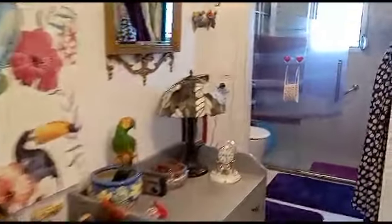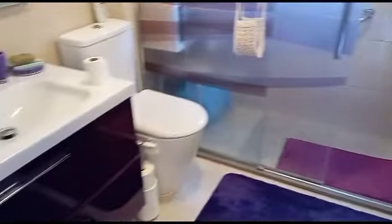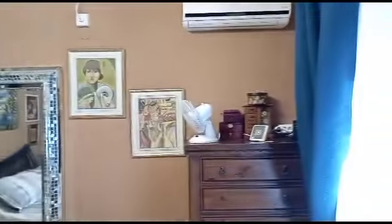Down through here we have another good-sized bedroom — actually a study, now used as a single bedroom — with a big wardrobe and storage. And the bathroom has a nice big walk-in shower with a lot of natural light. Then the master bedroom with air con and lots of natural light.